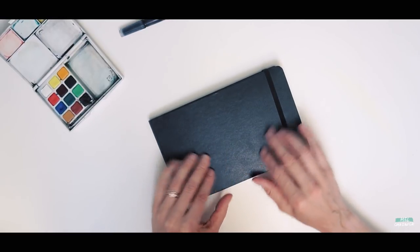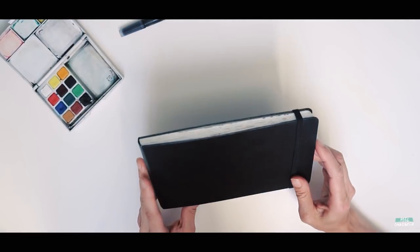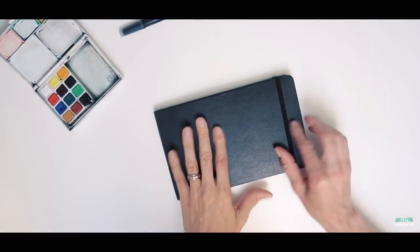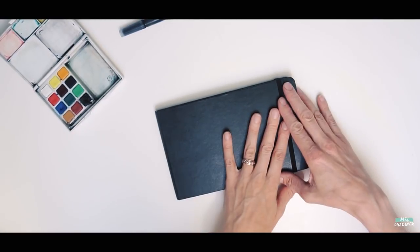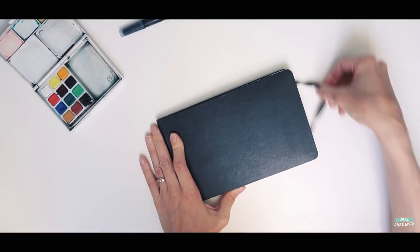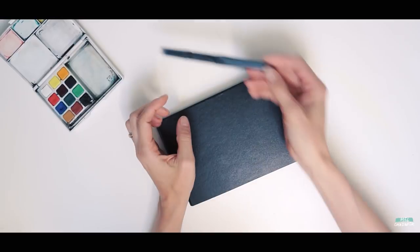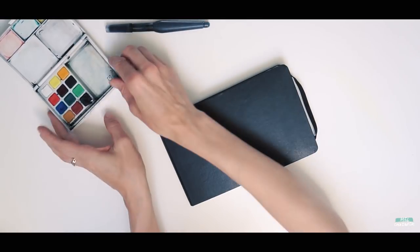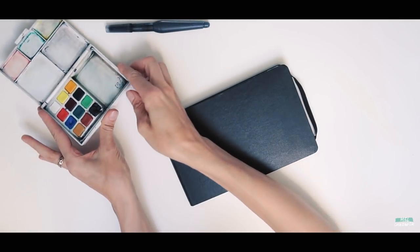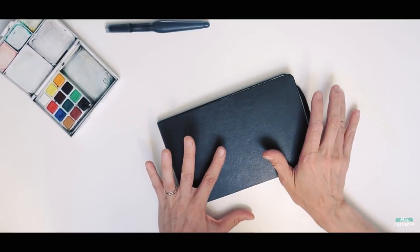To start with, this is a Moleskine art sketchbook, so the paper is quite thick. As you can see it's landscape, and the way I've used it is mostly landscape as well. I've used a Pentel brush pen for most of the work along with my Koi watercolor set, because most of these pictures I did whilst on the move.